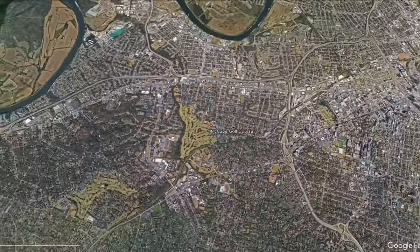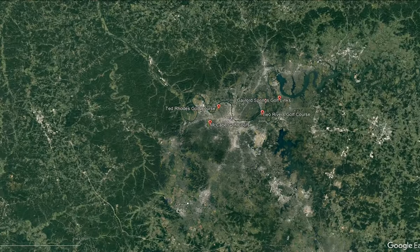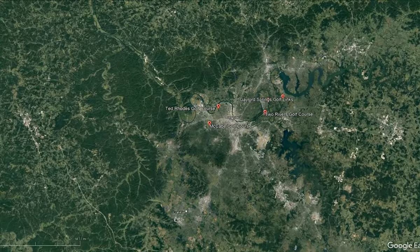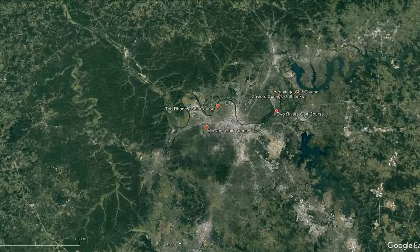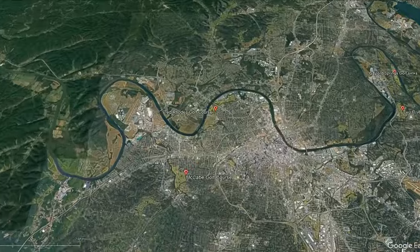We're going to constantly bring you top golf courses within the area — educational-type fun courses. More importantly, we're just trying to find where those good rates and cheaper golf courses are located. So, we're going to swing in at number four at Ted Rhodes Golf Course.